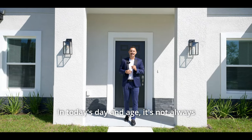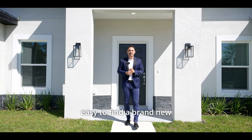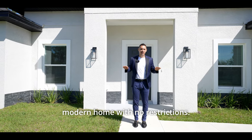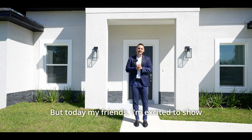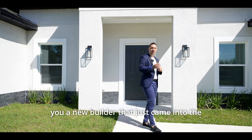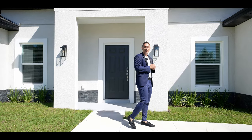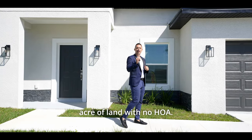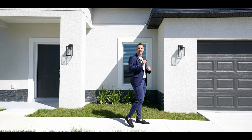In today's day and age, it's not always easy to find a brand new modern home with no restrictions. But today, I'm excited to show you a new builder that just came into the Central Florida area and they're building houses on quarter acre of land with no HOA.